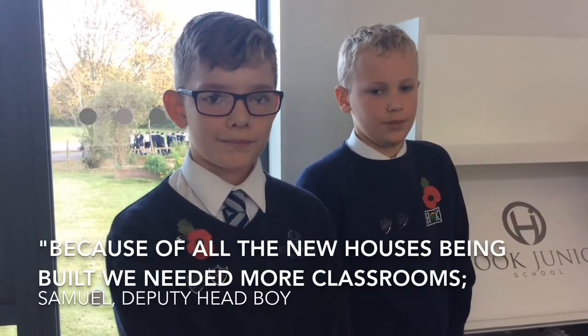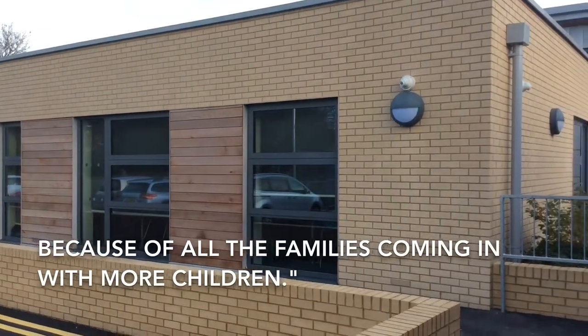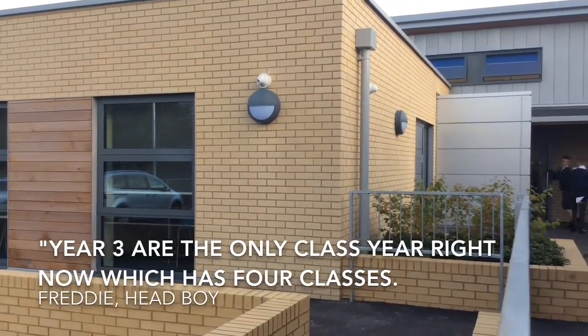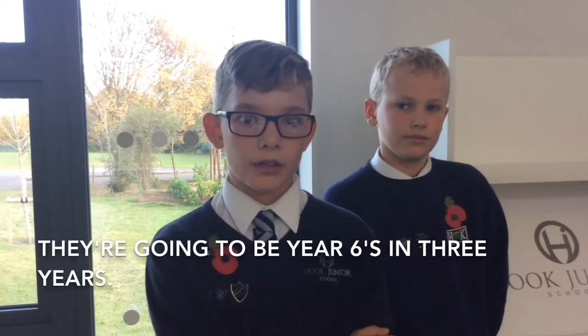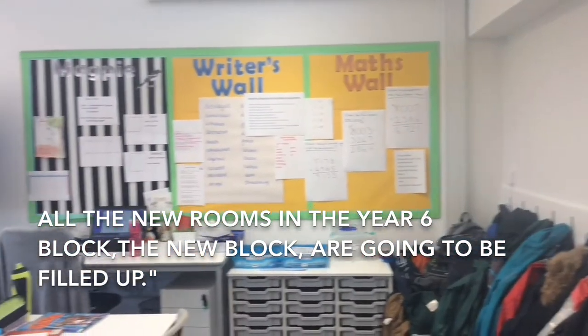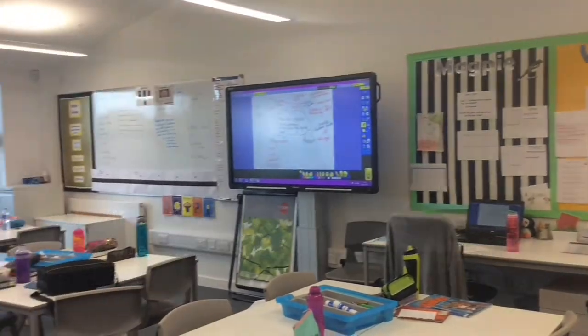Because of all the new houses being built, we needed more classrooms because of all the families coming in with more children. Year three are the only classroom right now which has four classes. They're going to be year sixes in three years, and all the new rooms in the year six block, three block, are going to be filled up.